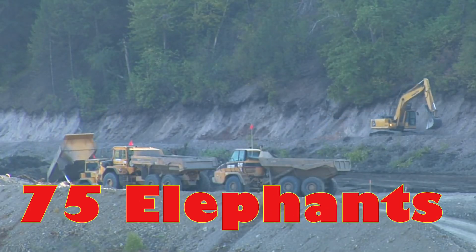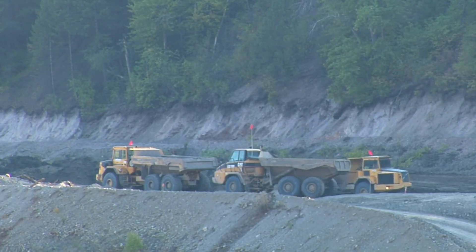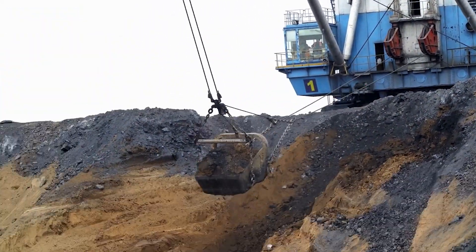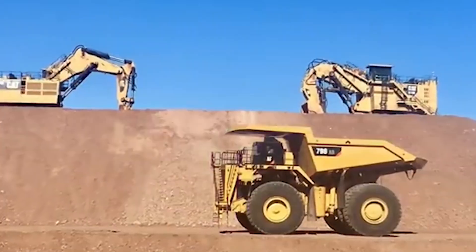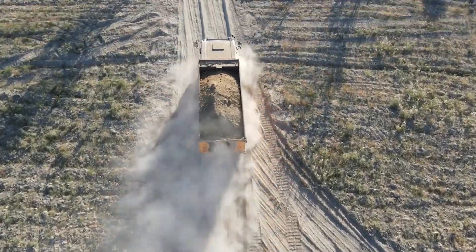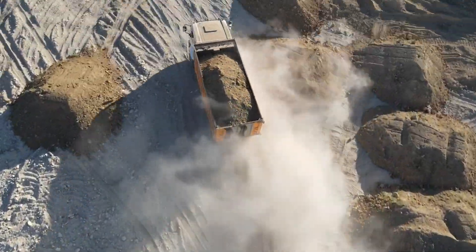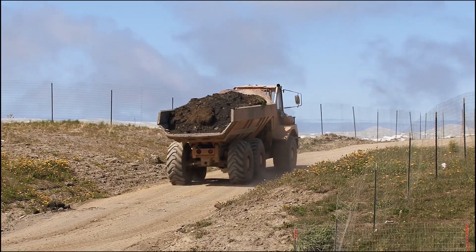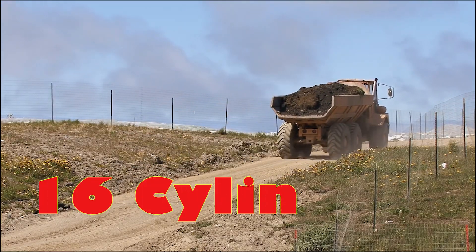What you're about to discover will redefine everything you thought was possible with heavy machinery. When it comes to the Belaz 75710, calling it a giant almost feels like an understatement. This titanic mining truck is powered by not one, but two monstrous 16-cylinder, four-stroke diesel engines.